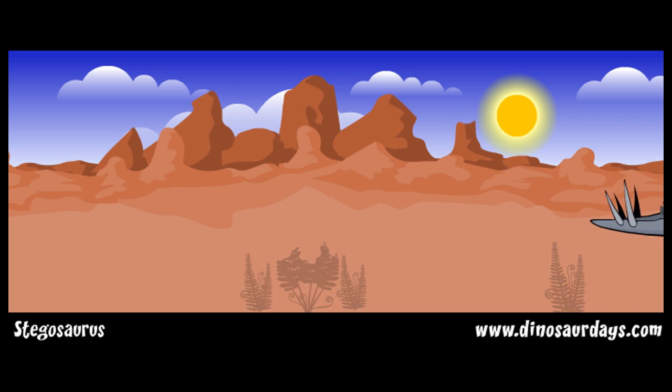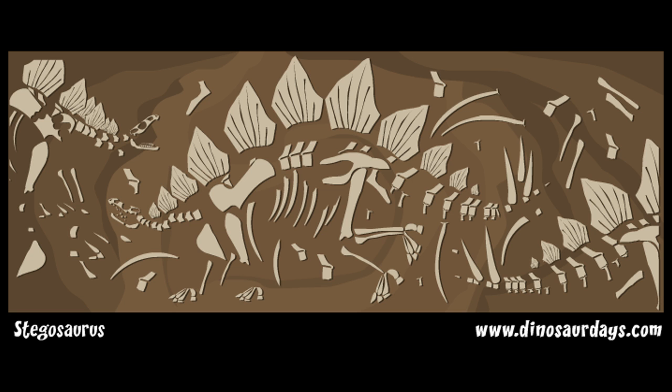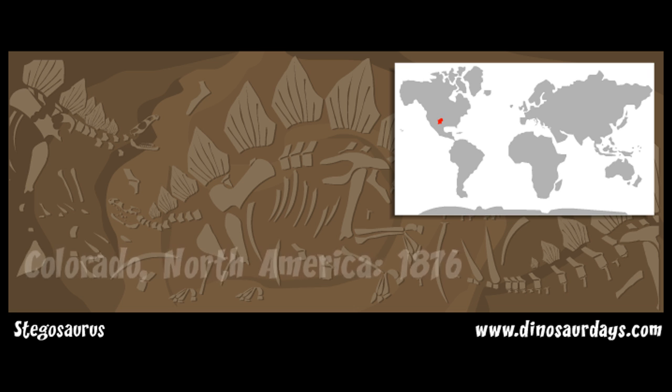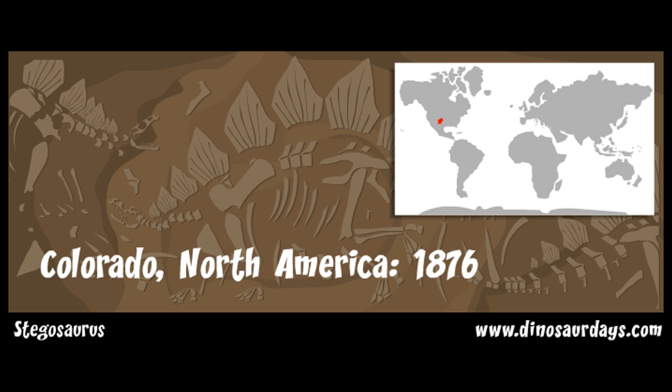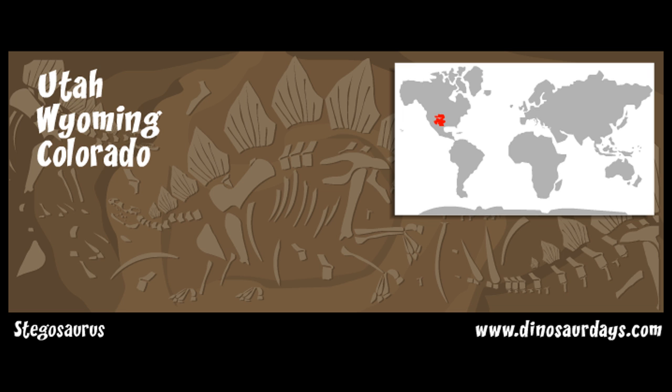It was a very successful dinosaur, meaning that it was found in many different parts of the earth. The first Stegosaurus fossil was found in Colorado, North America, in 1876. Many fossils of Stegosaurus have been found in Utah, Wyoming, and Colorado, North America.